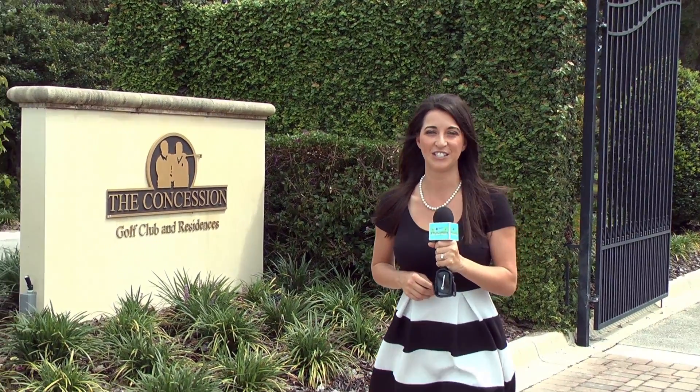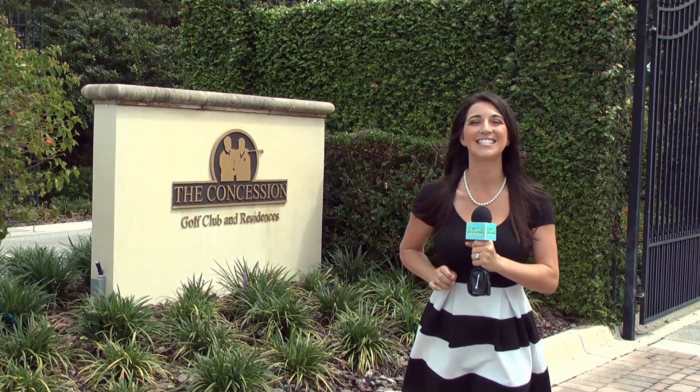I'm here at the Concession in beautiful Sarasota, where they're remotely connected to everything, whether it's golf, luxury, or nature. I'm here with Mark Bruce, Director of Sales at the Concession.